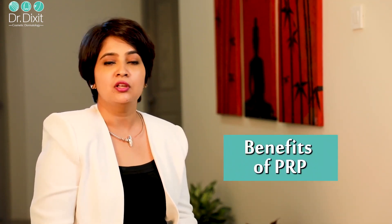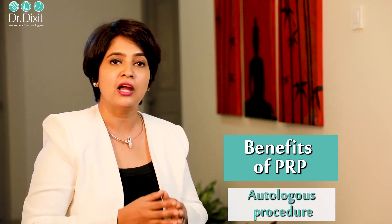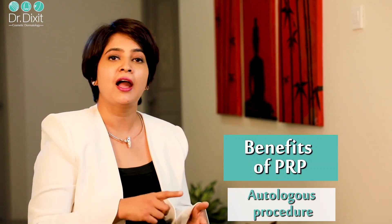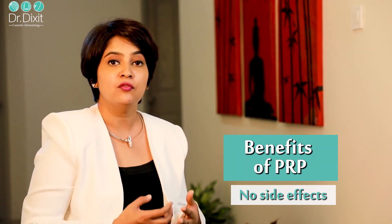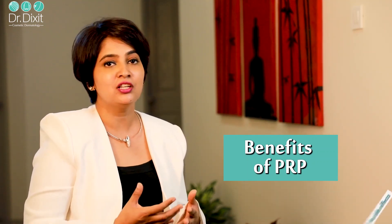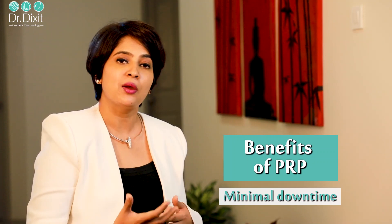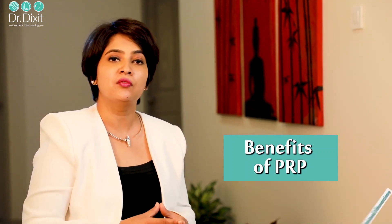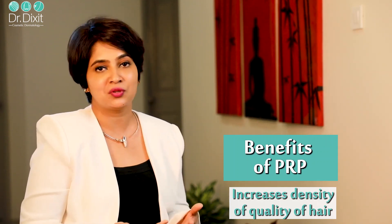The benefits of PRP treatment are significant. Being autologous in nature — meaning blood is taken from the same patient — there are no chances of infection, no chances of rejection, and it is definitely effective. There are no side effects or allergy concerns. It involves very little recovery time, and patients can return to daily work right after treatment, shampooing their hair one day later. PRP increases hair density, improves hair quality, improves the patient's quality of life, and is effective in hair loss, hair thinning, and balding in both men and women.